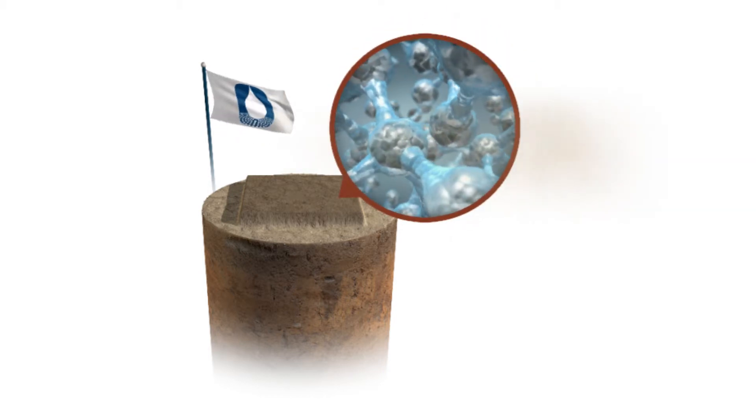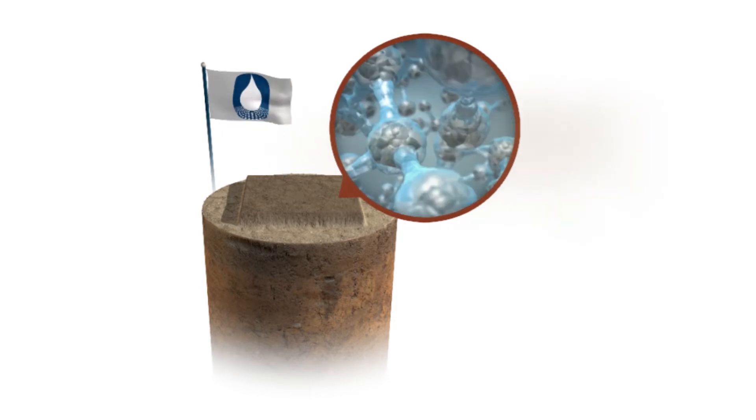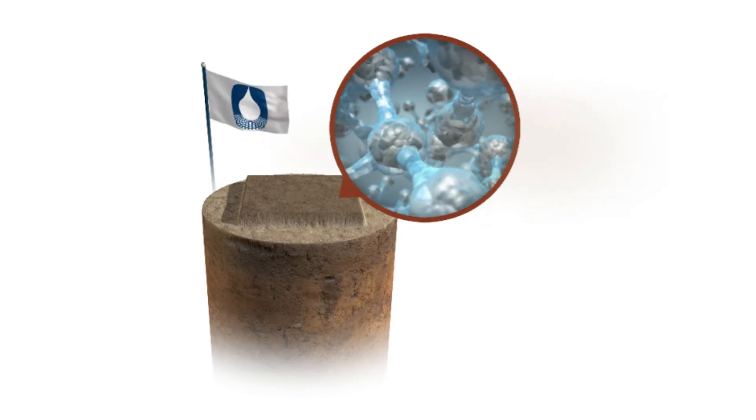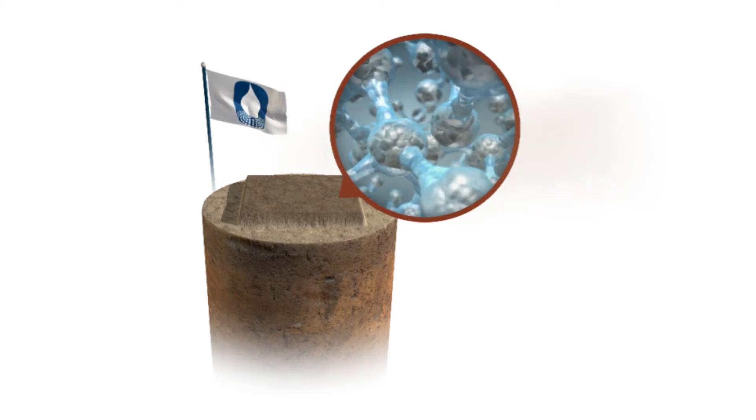Gorilla Snot's advanced nanotechnology works on a micron level. As its long-chain molecules coalesce, Gorilla Snot creates a clear three-dimensional cap or surface crust by linking and cross-linking particles together.